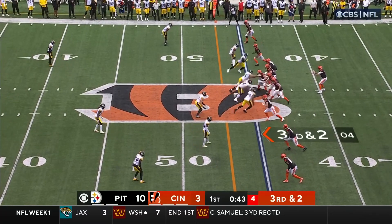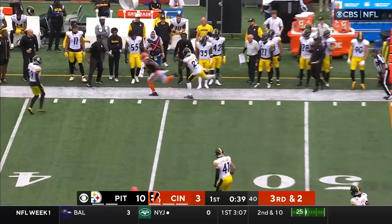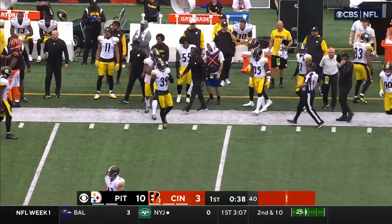Third down and two at the 45, trying to convert. Burrow has to get rid of it — on the money for Chase. First down.